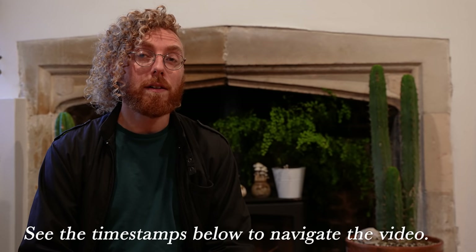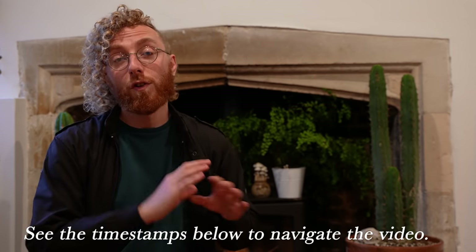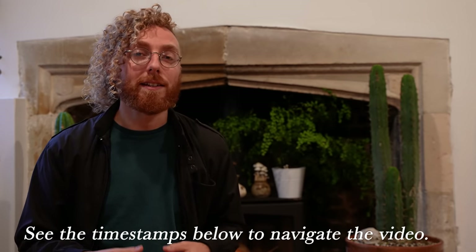I'm Josh. This video is about Liberty Caps, the world's most widespread species of magic mushroom. Although this video is long, I hope it might be the quickest way possible to go from not knowing anything about mushroom identification to actually having the skills necessary to have a go at identifying Liberty Caps. I hope this resource helps you.